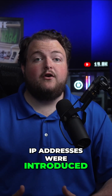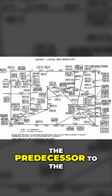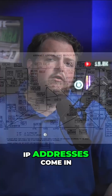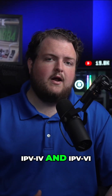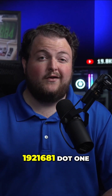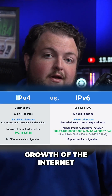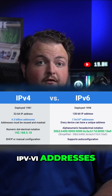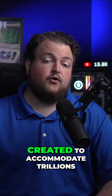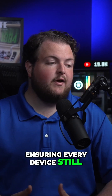IP addresses were introduced in the early 1980s as part of the development of ARPANET, the predecessor to the modern internet. IP addresses come in two versions: IPv4 and IPv6. IPv4 addresses are shorter and look something like 192.168.1.1, but they're running out due to the massive growth of the internet. IPv6 addresses, on the other hand, are longer and were created to accommodate trillions of more devices, ensuring every device still gets its unique address.